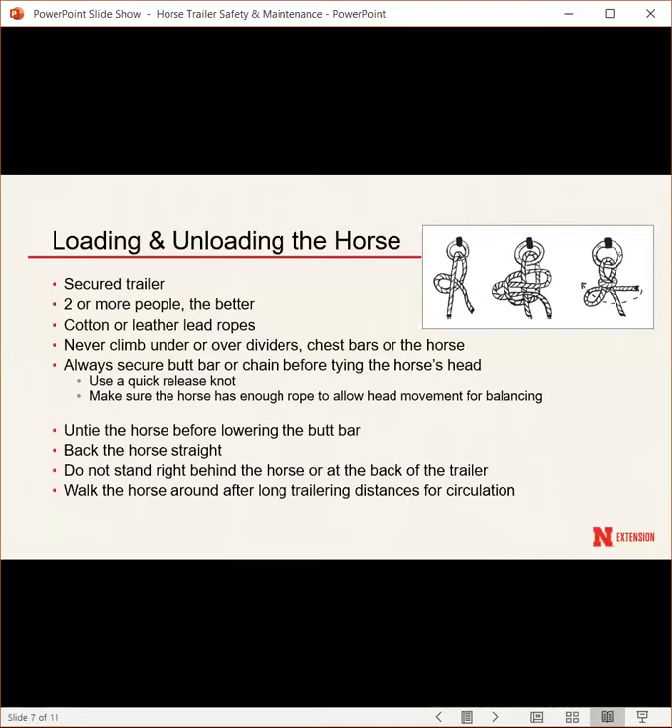Some trailers have butt bars or chains — make sure those are secured before tying the horse's head so the horse can't start backing out before it's tied. Use a quick-release knot when tying your horse. Make sure the horse has enough room to move its head, since horses use their head for balance during stops, turns, and acceleration.